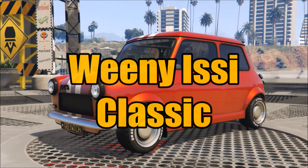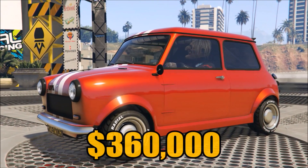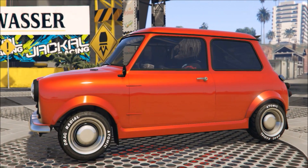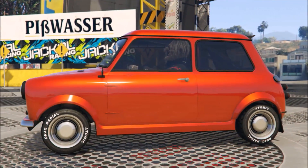Greetings, CrayWitch here. Today we're going to talk about the Weenie Issy Classic. Now this vehicle sets you back $360,000, but it's going to be closer to $500,000 once you fully upgrade and customize this vehicle.